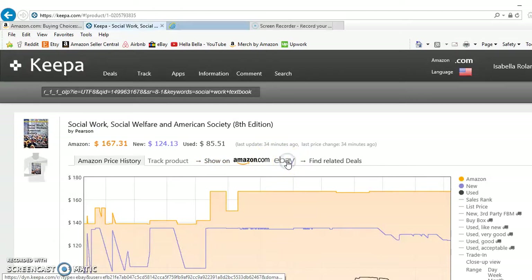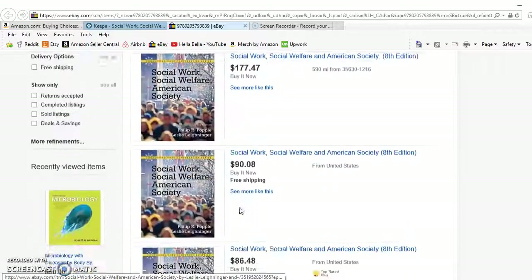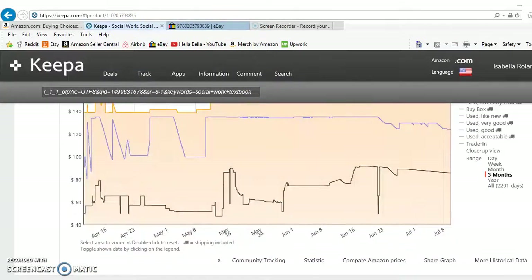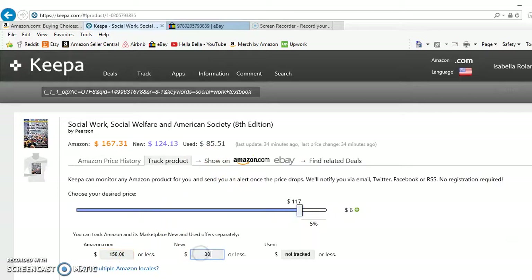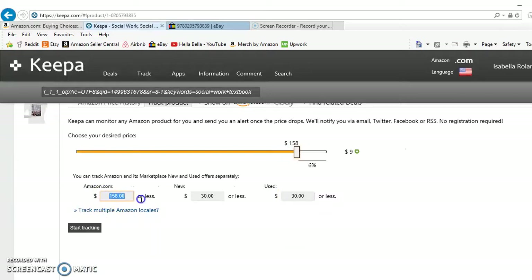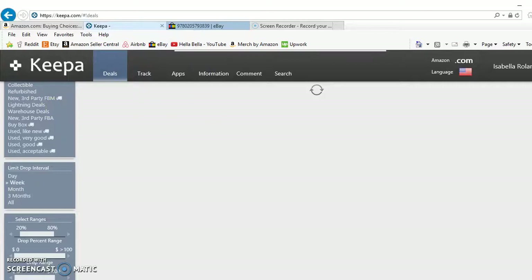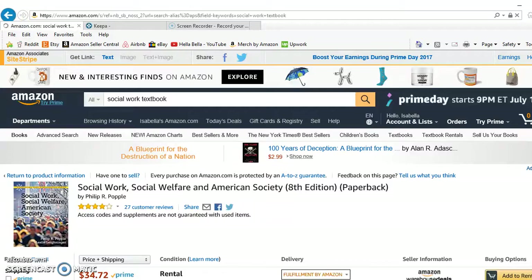I want to check eBay for this social work book — it still looks pretty expensive there, so some of these you just don't win with. Looking over the course of a year, it drops as low as $30 and then the price stays pretty steady around $75-80. It depends on when the textbook came out and whether it holds its value. Keepa is pretty useful for all things, not just books — but books are honestly where I've seen the greatest returns, which is why I use it a lot for that.